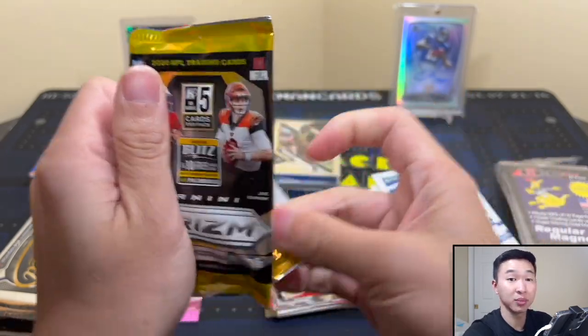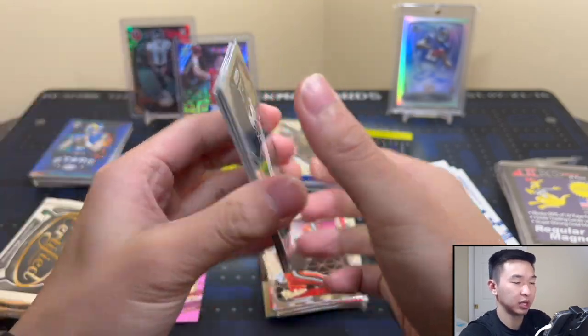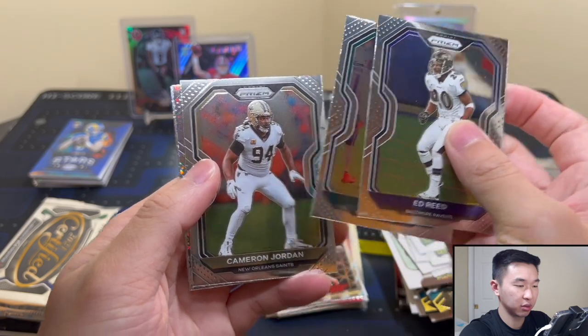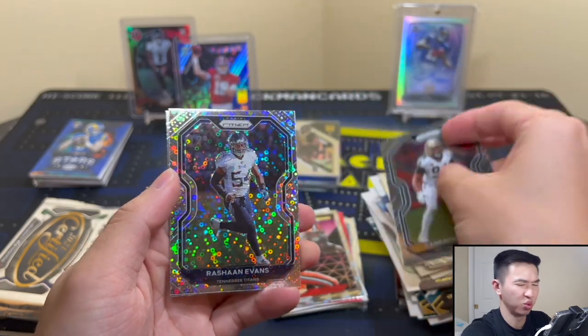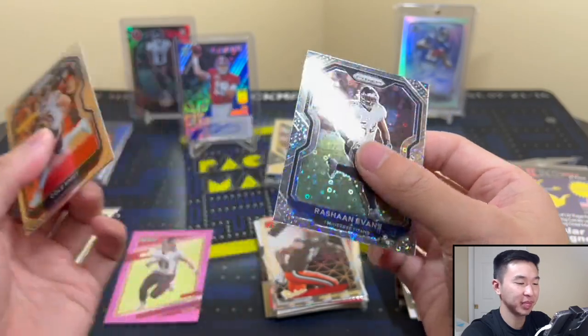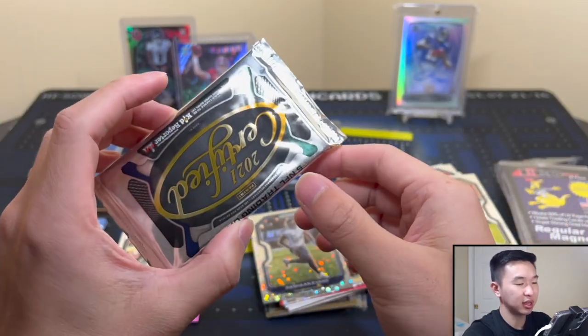Maybe a huge Herbert Prism pops out right now! Got a base... disco, come on let's see a rookie. No. No. Well, it comes down to two — this is a thicker pack. Maybe we got a hit but I know there's a lot of fillers in here.